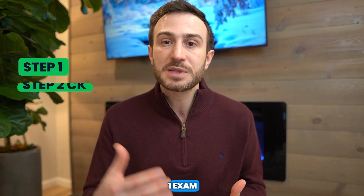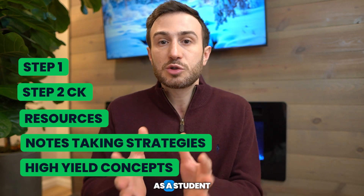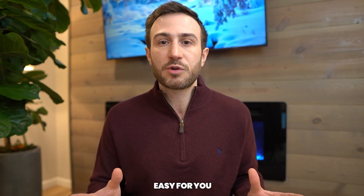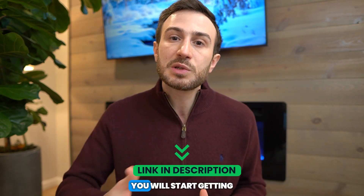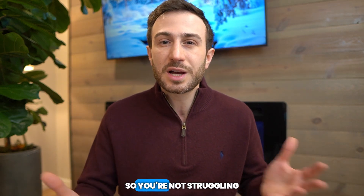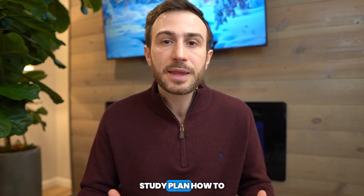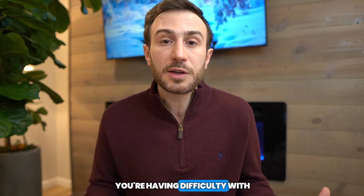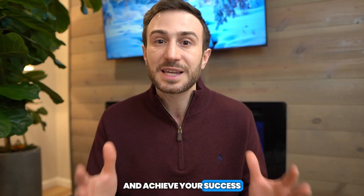If you're looking for a whole email course on how to ace the Step 1 and Step 2 CK exam — covering resources, note-taking strategies, high yield concepts — we have made it easy for you. We have a fully free course you can sign up for; I'll leave the link in the description below and in the cards above. Once you put in your information, you'll start getting weekly emails guiding you through this process. If you need one-on-one help building a study schedule, going through resources, or understanding difficult topics, we have tutors that can help. This service is 100% satisfaction guaranteed — if you're not happy, we'll give you your money back, no questions asked, because our goal is to help you achieve success in passing these exams.